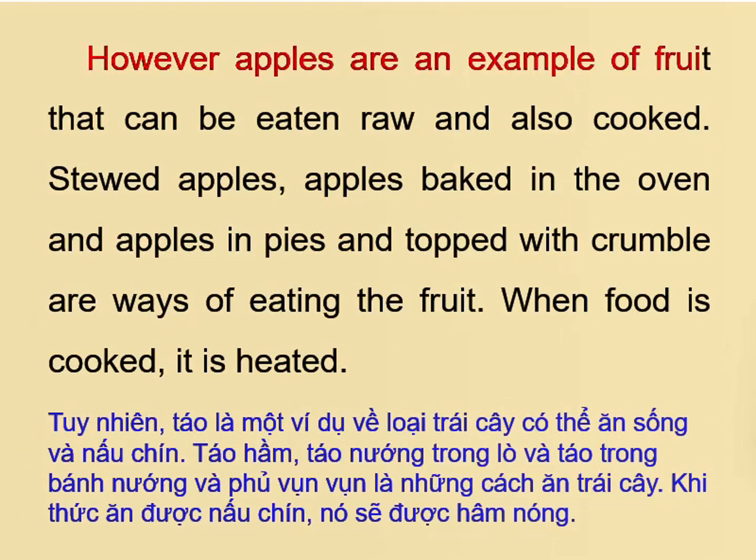However, apples are an example of fruit that can be eaten raw and also cooked. Stewed apples, apples baked in the oven, and apples in pies topped with crumble are all ways of eating the fruit.